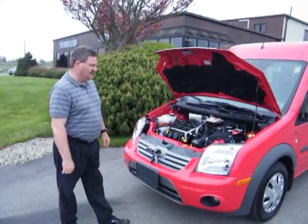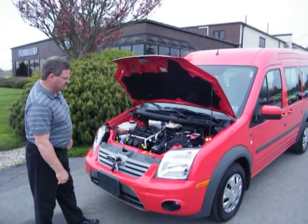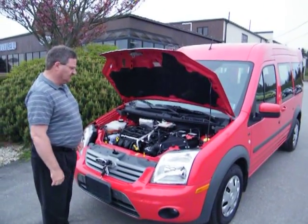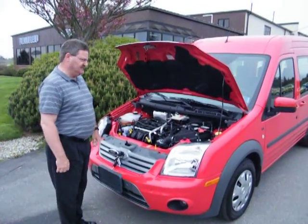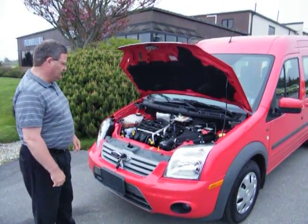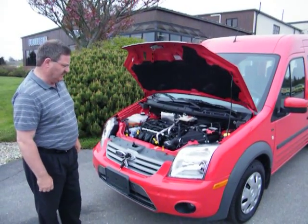We're looking at a 2011 Transit Connect made by Ford. This vehicle comes with a 2-liter I-4 Duratec engine, and the mileage on this is phenomenal — it gets 28 in the city and 37 on the highway.